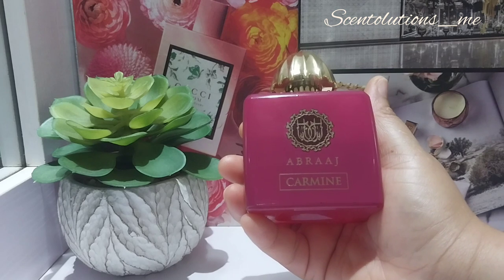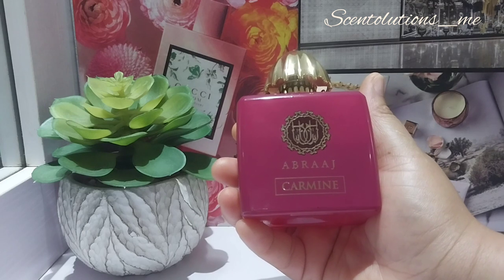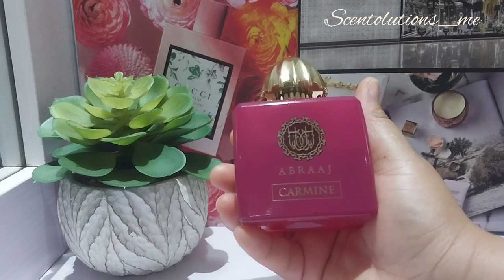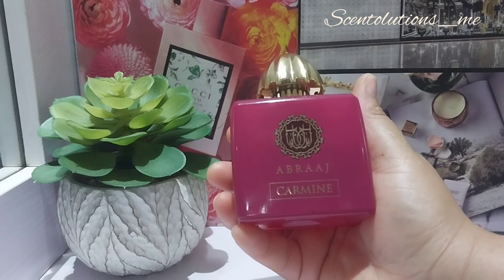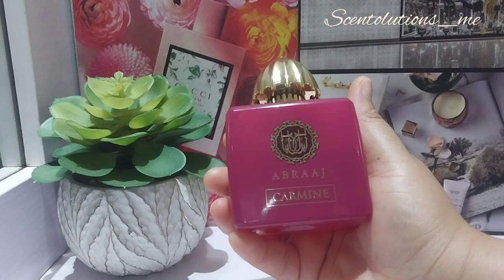Let's start with the notes. In the opening, this has pink pepper and cinnamon. At the mid, it has rose and honey, and at the base there is atlas cedar, vetiver, and oak.